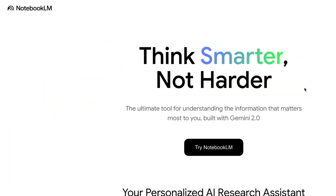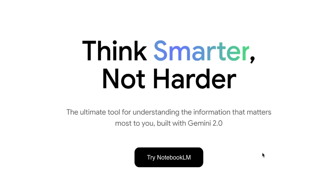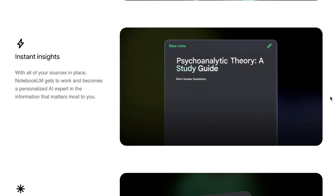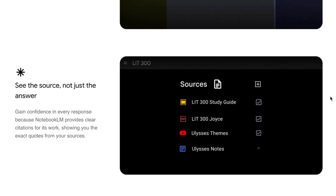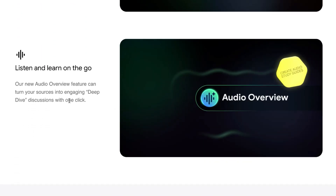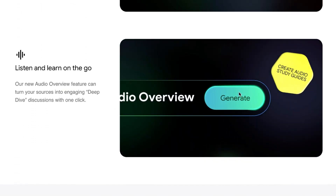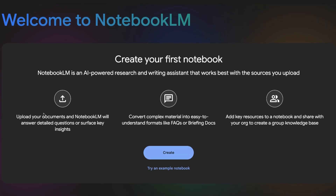If you type Google Notebook LM, you'll see it comes up. When you click on it, you'll see 'Think smarter, not harder.' You've got instant insights — all your sources in one place, confidence in every response, clear citations, and 'listen and learn on the go,' which is what we're looking at today. Click 'Try Notebook LM,' follow the instructions to upload and convert, then click Create.